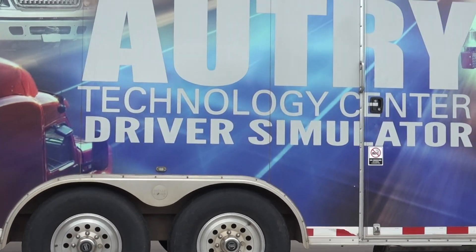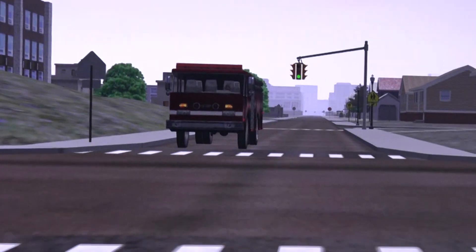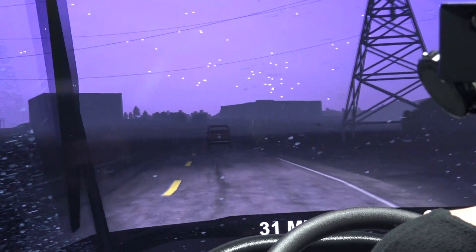Autry Technology Center's Driver Simulator combines computer-based and instructor-led training for a virtual blended learning experience.